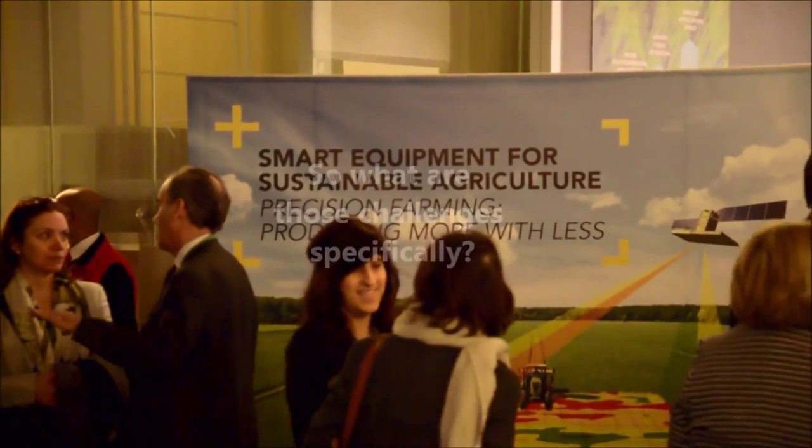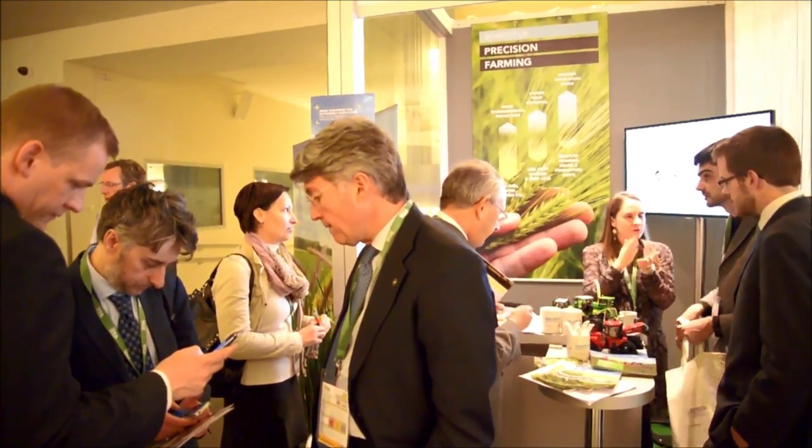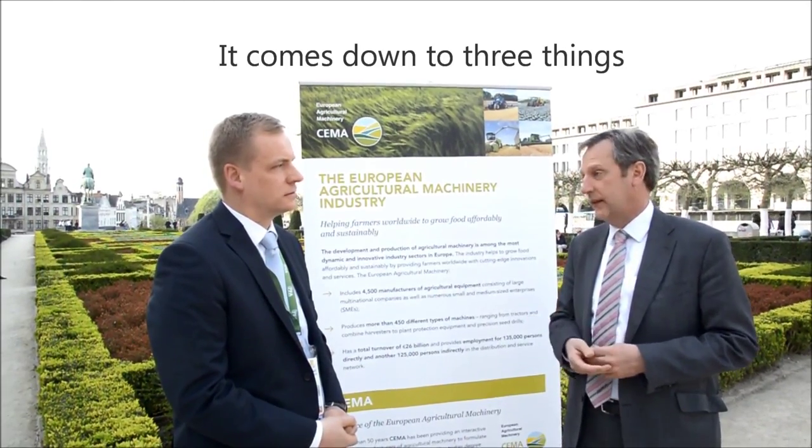We're here at the Forum for Agriculture 2014 and my question to Matthew Foster is: what are the main challenges that agriculture is facing today? That's a difficult question. There are plenty of challenges for farmers and for agriculture, but I guess it comes down to three things.